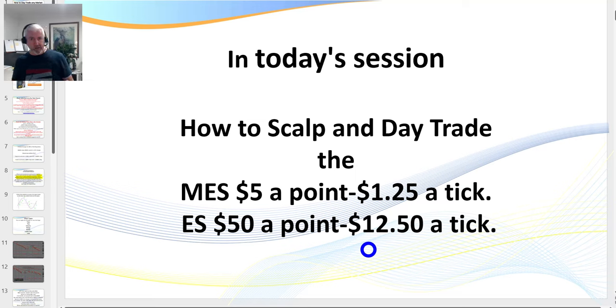Yes, you can trade the ES after hours. At market close at 4 p.m. Central it closes for an hour, then reopens at 5 p.m. Central / 6 p.m. Eastern. You've got great volume — not as liquid as during the New York session, but you'll see 50–60 contracts on either side. If the big contract is out of reach, you can start on the micro, which has fantastic volume and liquidity at only $5 a point or $1.25 a tick.